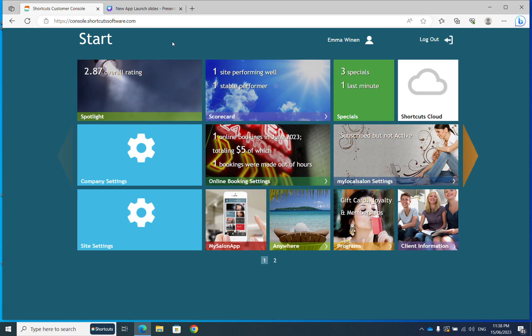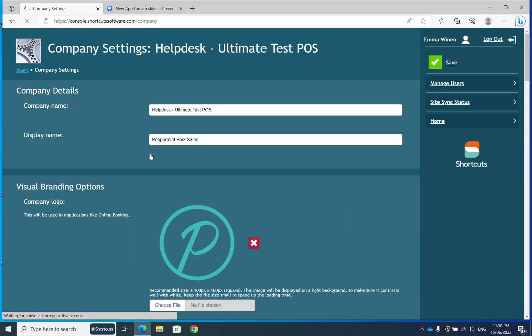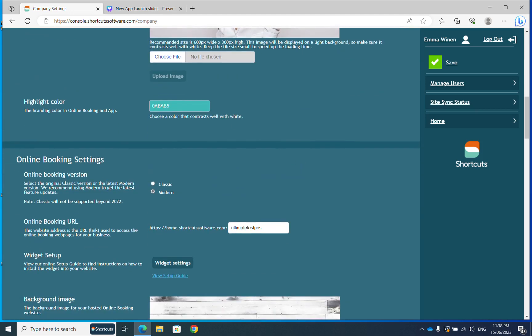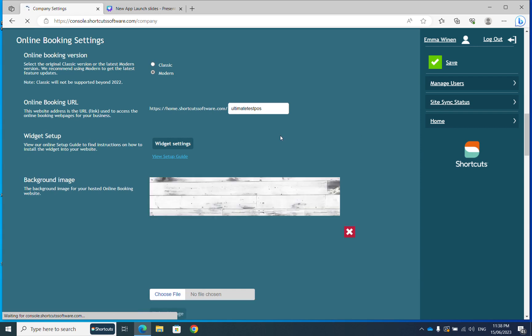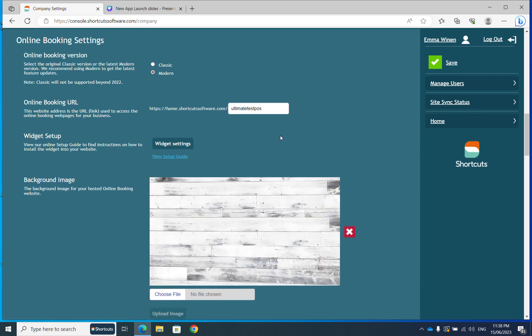First, ensure you have set your highlight colour in the Company Settings tile. You can do this by accessing Console, coming into Company Settings, and scrolling down until you find the highlight colour. Here you can click in the coloured box and select from the colour palette, or enter your preferred colour code. Press Save once complete. This colour will be your highlight colour for the app and online booking, making everything consistent in your branding.